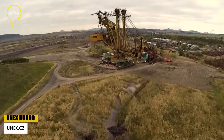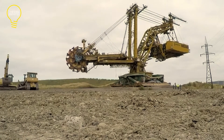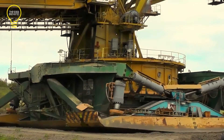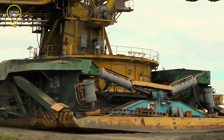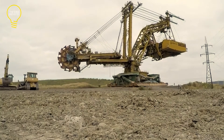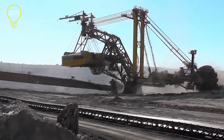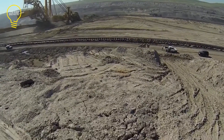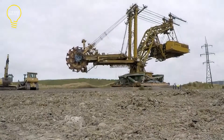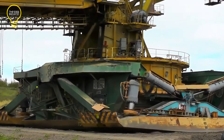The UNX KU 800 is a self-propelled wheel excavator that was built in 1981. Since then, it has been extracting coal in the Czech Republic. It is 170 meters long and 52 meters tall, weighing 4,300 tons. It has a 32-meter operating height. Thanks to its self-propulsion system, it can go at a maximum speed of 3 meters per minute on any terrain. The bucket wheel is 12.5 meters in diameter and has 15 buckets, providing a combined capacity of 15 cubic meters.